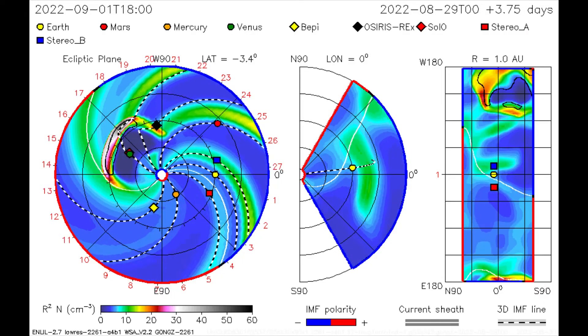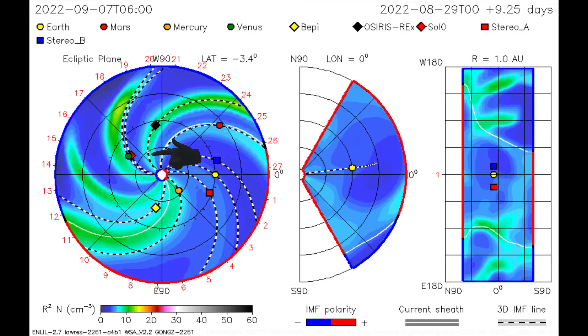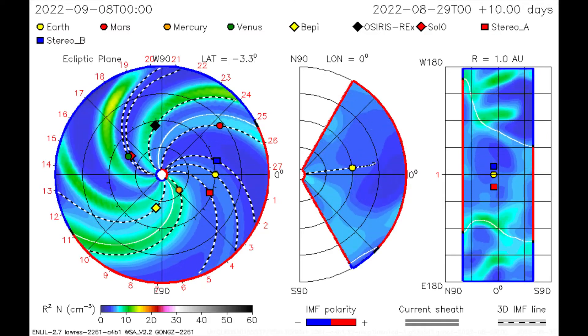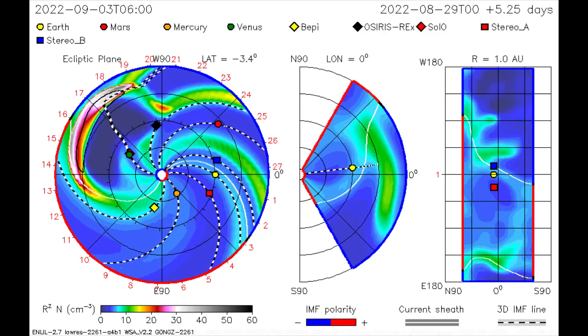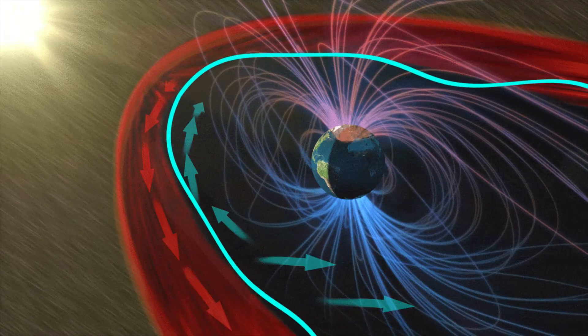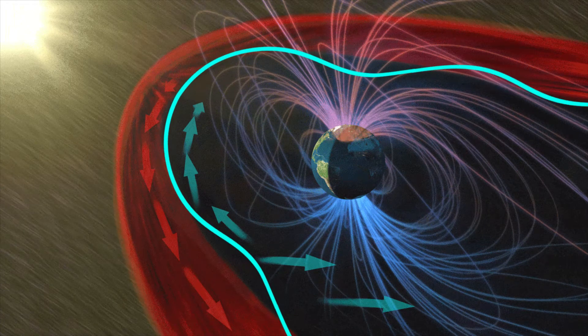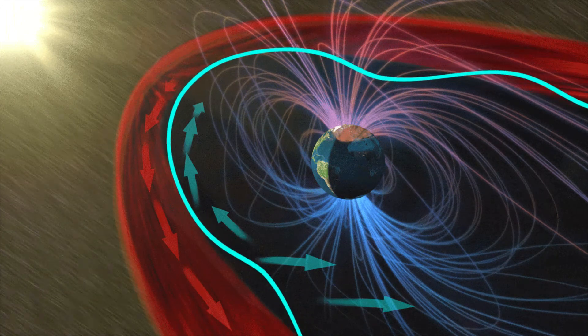On this CME model, the direction of the eruptions appear to be heading toward Venus, Saturn, and Osiris-REx, away from Earth. The latest CME may be a 180-degree halo, which sometimes can deliver a glancing blow to Earth's magnetosphere. Stay tuned if there are further developments.